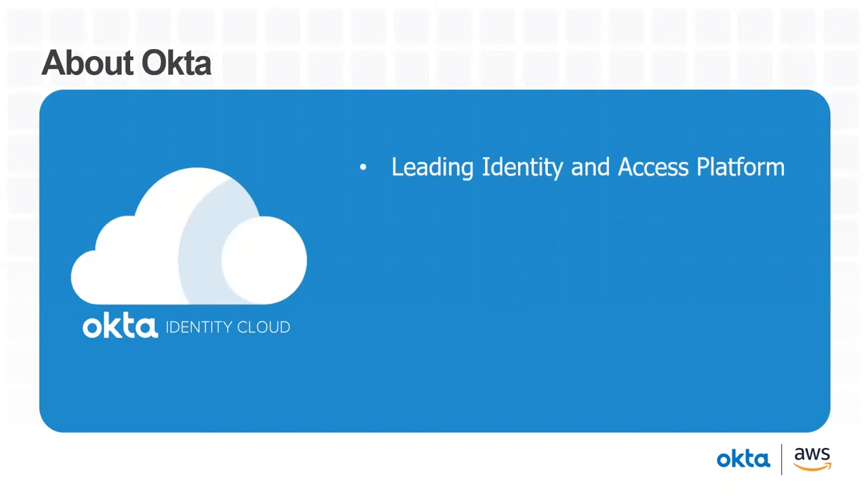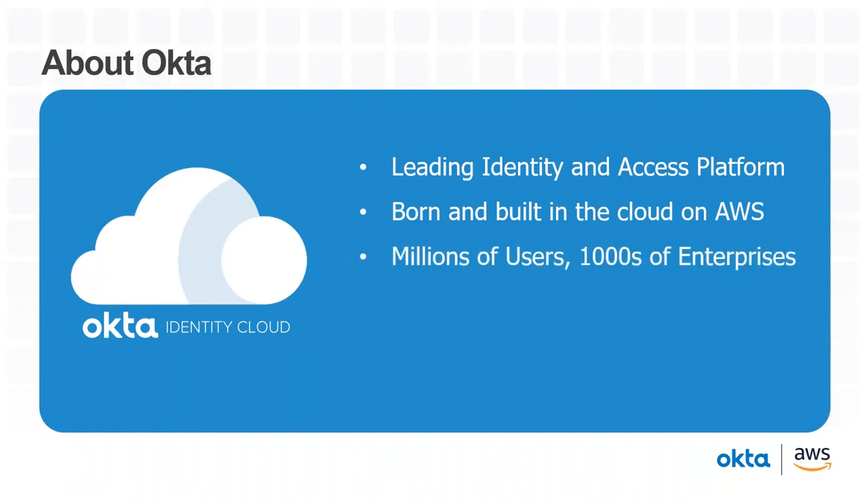About Okta: we are a leading identity and access management platform, born and built entirely 100% in the cloud on Amazon Web Services. As an identity provider as a service, we have millions of users across the globe logging into our service daily, and we're used by thousands of enterprises. Ever since cloud-based identity management has existed, we've been a leader in Gartner's Magic Quadrant — we're definitely tried, true, and known in this space.